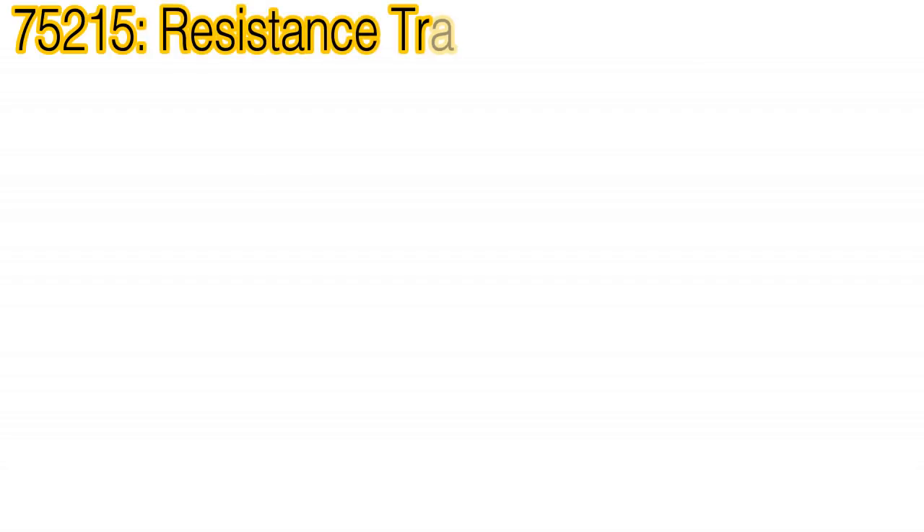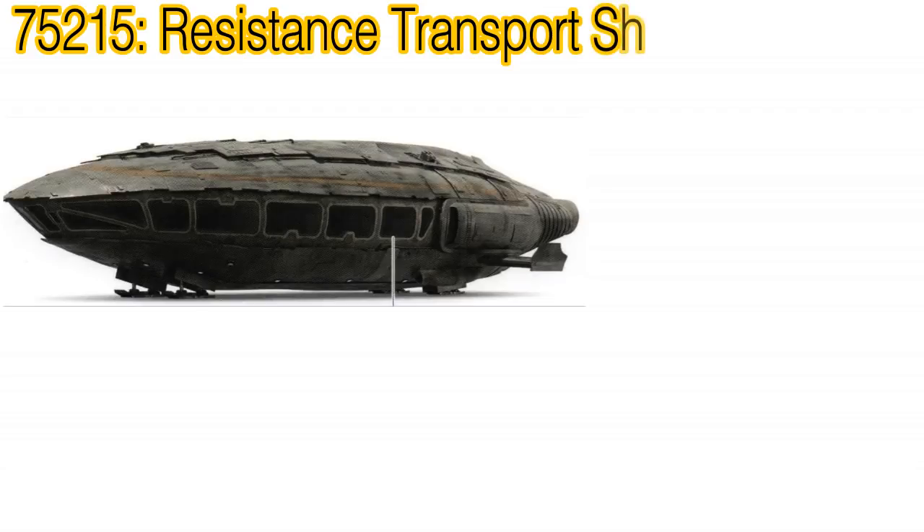The first one is one of two new sets based on Star Wars Episode VIII: The Last Jedi, and that is 75215 The Resistance Transport Ship, also known as the U-55 Orbital Loadlifter. This will be a smaller set, similar in size to 75175 The A-Wing Starfighter, and will retail for somewhere in the $30 to $40 price range.